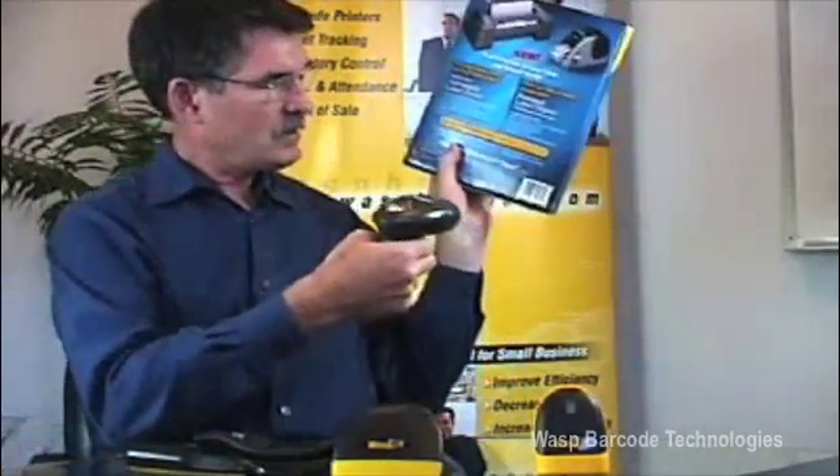So by using a barcode scanner, boom, just like that, you're quickly and accurately into the system. Today I want to share with you a little bit about the barcode scanners from WASP, to show you how you can take barcode scanning and become more productive and more accurate in your business.